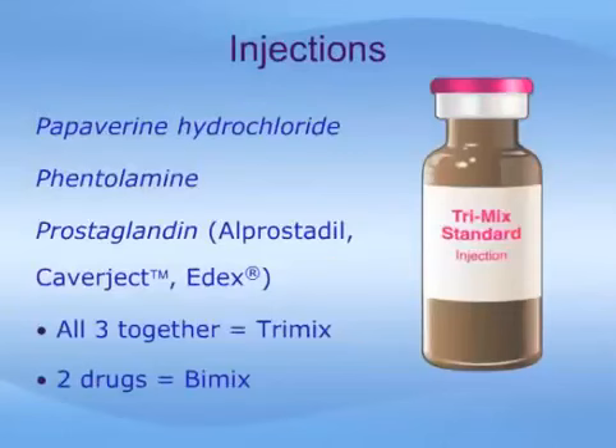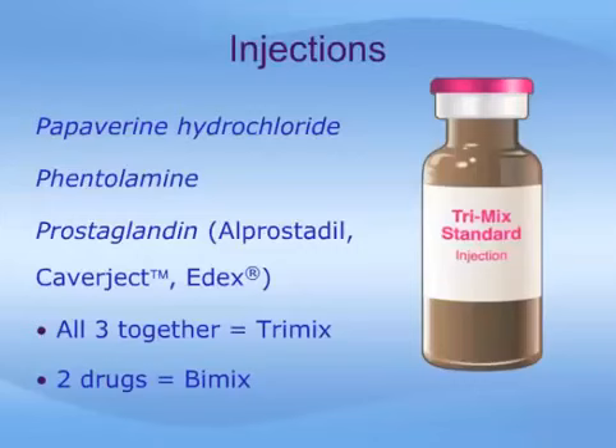Several drugs, particularly papaverine, phentolamine, and prostaglandin, can be used for self-injection. Prostaglandin, or alprostadil, is marketed on its own as Caverject or EDEX. Commonly, all three medications are mixed together in varying strengths in a product called Trimix. A combination of only two agents, especially papaverine and phentolamine, is called Bimix. Other formulations are also used, mainly in Europe. These mixtures are not commercially available, but must be mixed by a compounding pharmacy. Direct injection of medication into the penis is extremely effective, fast-acting, and creates a normal-looking erection. While they may be cumbersome for some, and do require manual dexterity and training to learn the technical skill of injecting, thousands of men have found this therapy to be highly effective and satisfying.